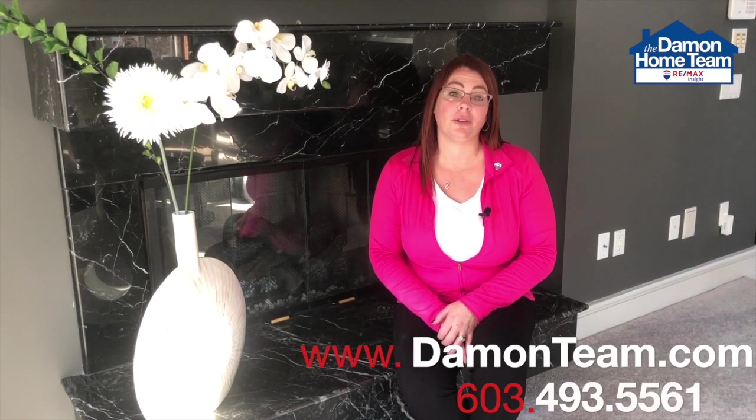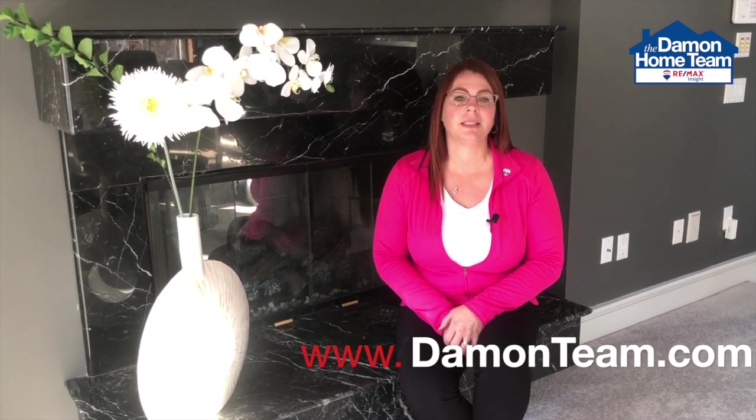There are many home improvement projects that you can do to get the best return on your investment, whether they're big or small. To find out what your to-do list is, give the Damon Home Team a call for your free seller consultation. The Damon Home Team — where the results are absolutely moving.